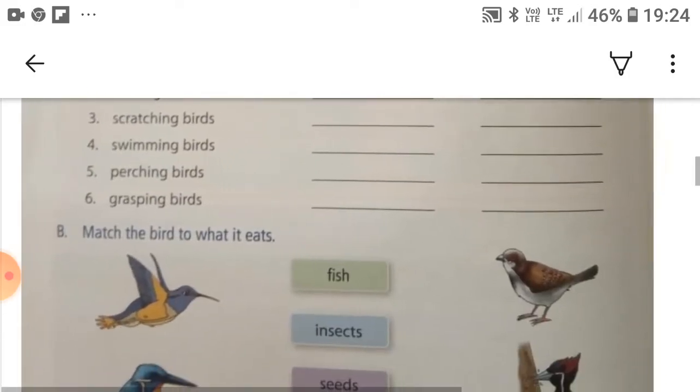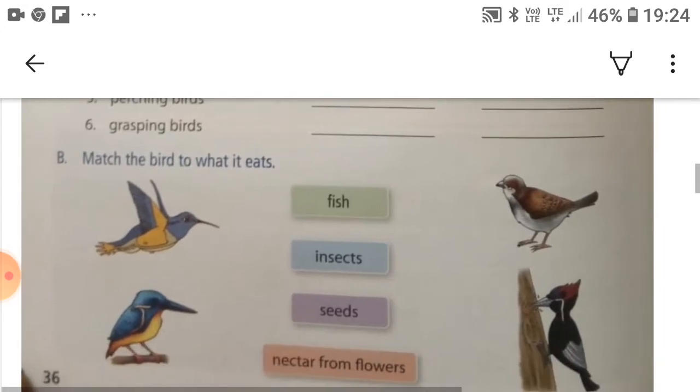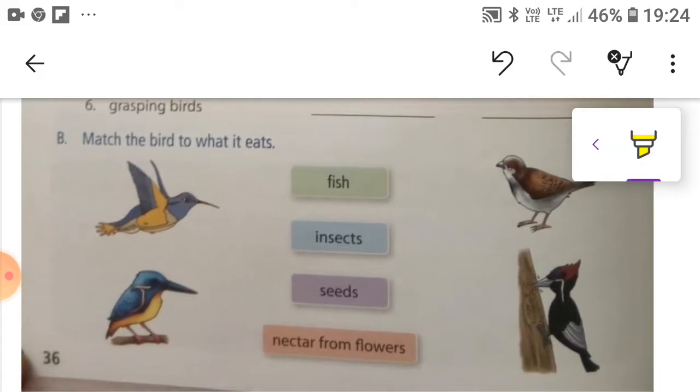Today we are going to do Part B of the exercises of chapter 7.